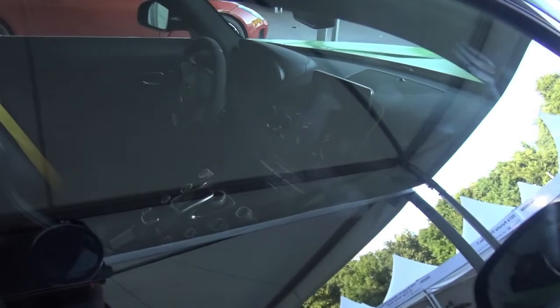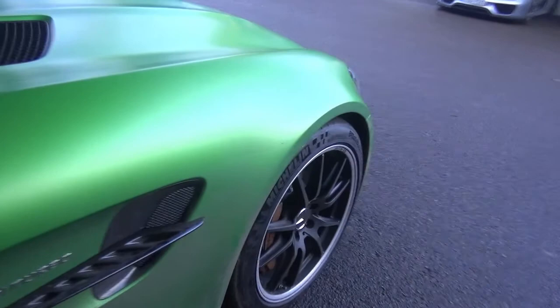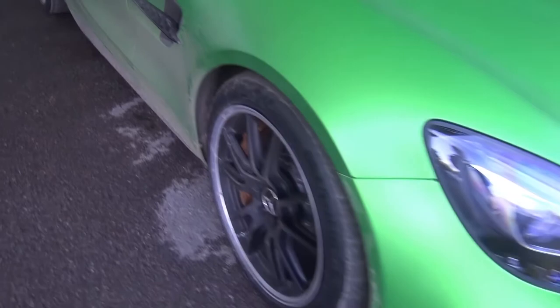I think it looks good though. It looks a bit wider. Interior of the car is very much the same as their normal GTS. It's got these little side fins and V8 Biturbo on the side.